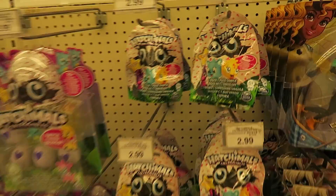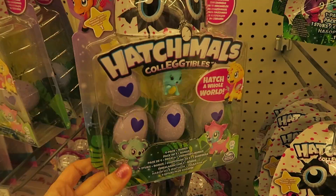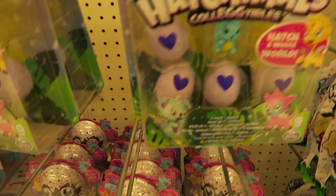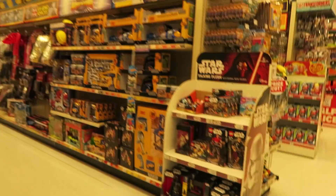They have the new Hatchimals! They have the blind bag version and they also have the multi-pack. These are really popular at the moment. They also have these other mini ones that come with the little nests. I'm not a huge Hatchimals fan, but they are pretty cute and I like the idea of the little eggs that you rub and it'll tell you when they're ready to hatch.